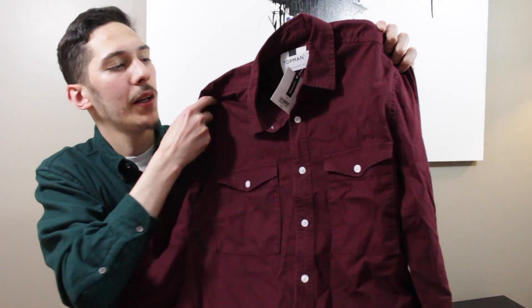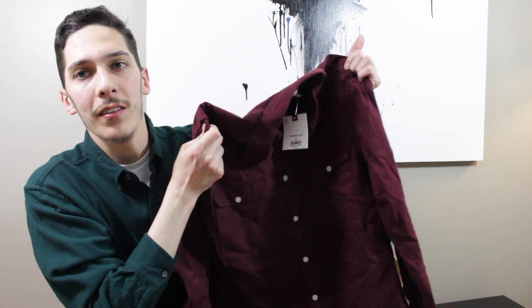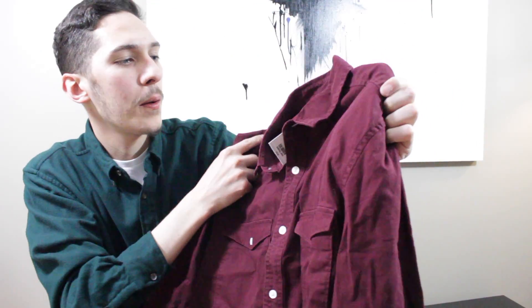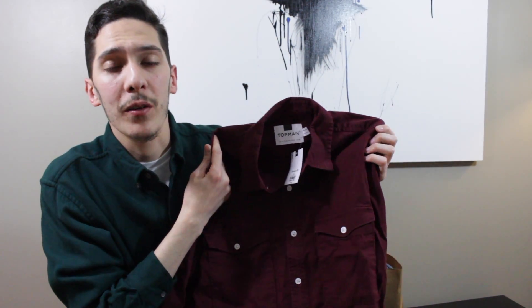I stopped into Top Man for the first time and checked out what they had. Normally I'm not really attracted to their type of clothing — it's a little bit too trendy and kind of mainstream for my taste. But I did manage to find this burgundy button-down. It's like an Oxford-type material, except it has two breast pockets right there. But it was $55, which I think is way overpriced for the quality.